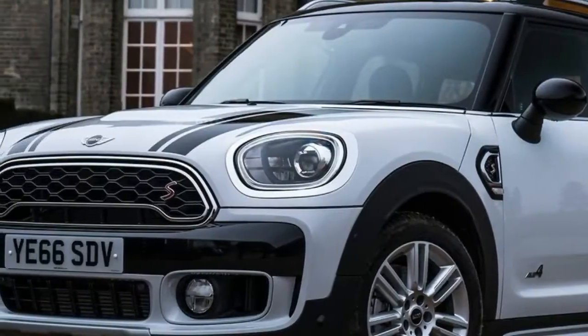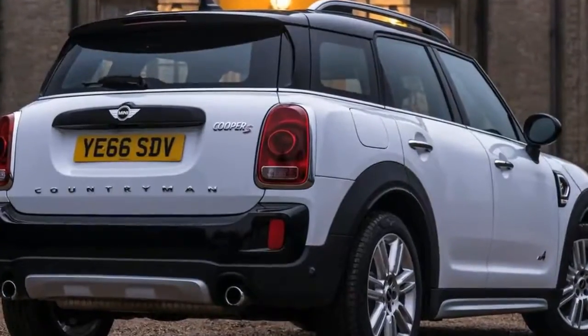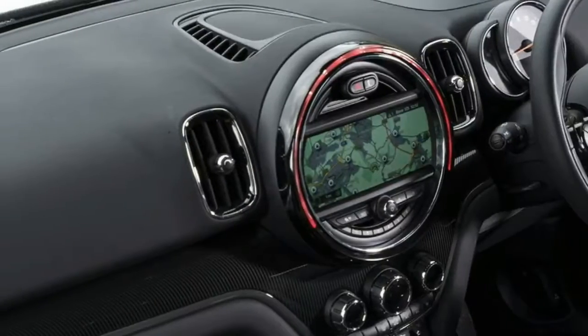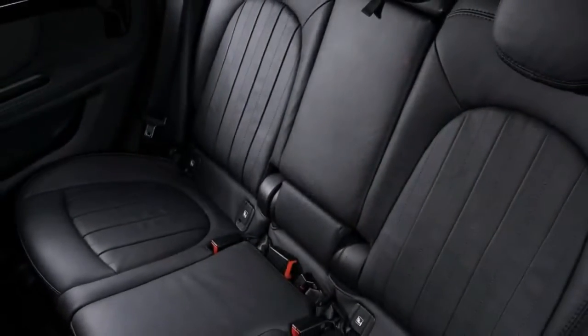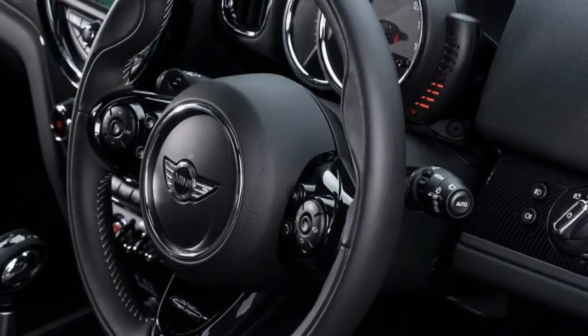Furthermore, England's multitude of winding country lanes will be the perfect place to see whether this Mini nails another crucial design brief. According to the engineers, it must drive like a Mini, handle like a Mini, and feel like a Mini from behind the wheel — that's one promise to deliver on with a three-door hatch, but quite something else from a five-door SUV.